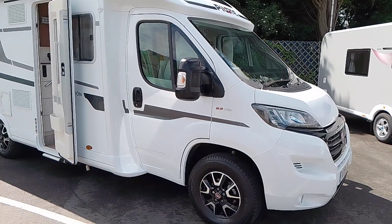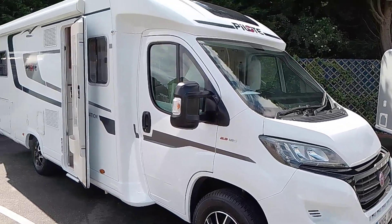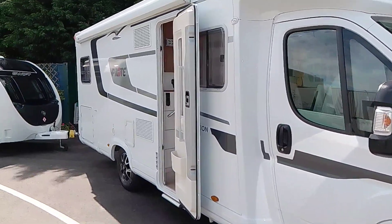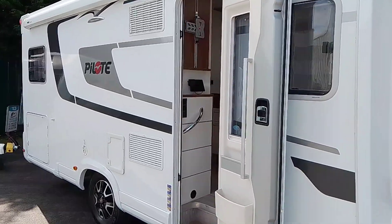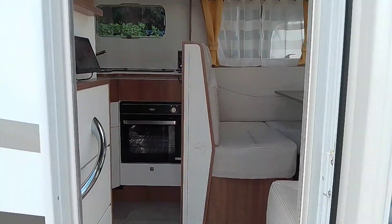Here we have the Pilote Sensation 740 2019. This is a stunning four berth rear twin bed layout.